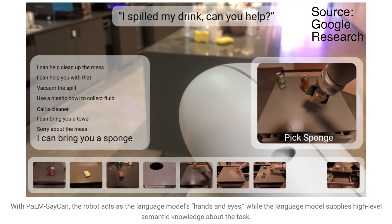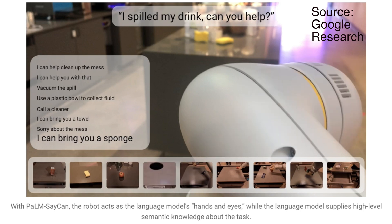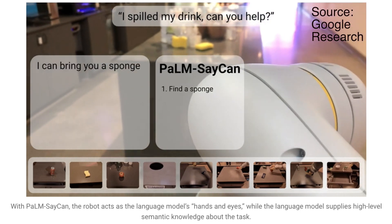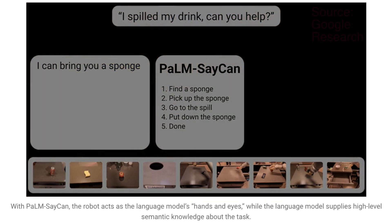For each sequence of actions, it gives two scores: a language score and an affordability score. The language score is the best action based on what the language model determined. The affordability score is the action that the robot thinks it is most likely able to perform. These two scores are multiplied, and the highest overall score is chosen as the action to be executed.